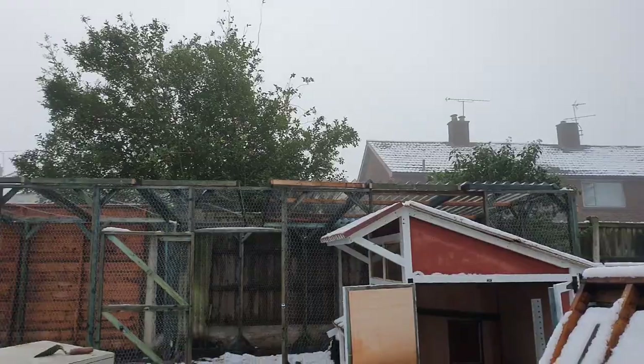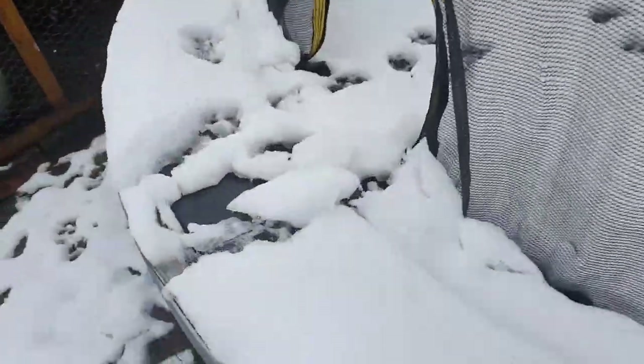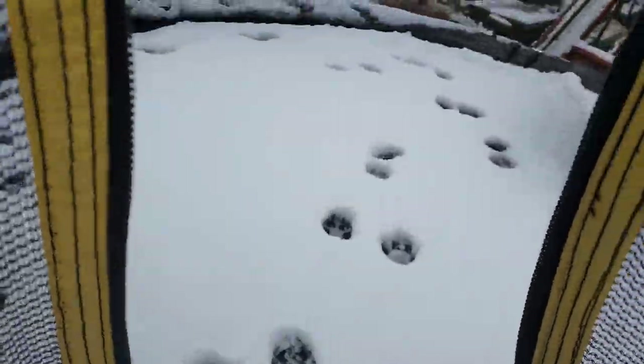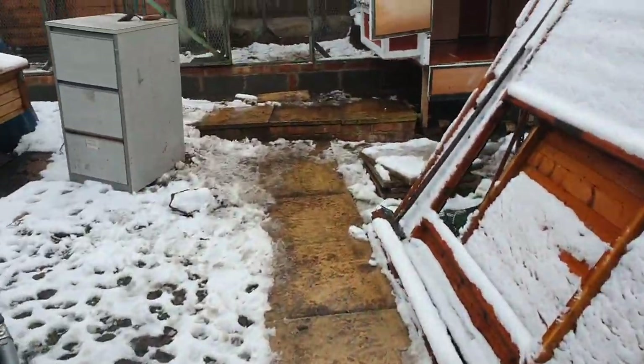Just walking down the garden — I've noticed evidence on the trampoline that Reggie's been having a little bit of a bounce all on his own. Very rarely do I manage to capture him on the trampoline jumping around, but he does it quite a lot.